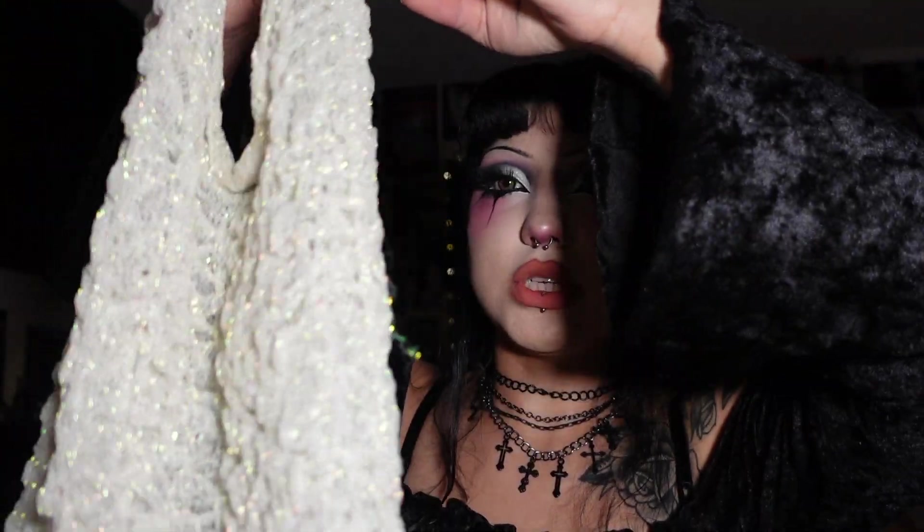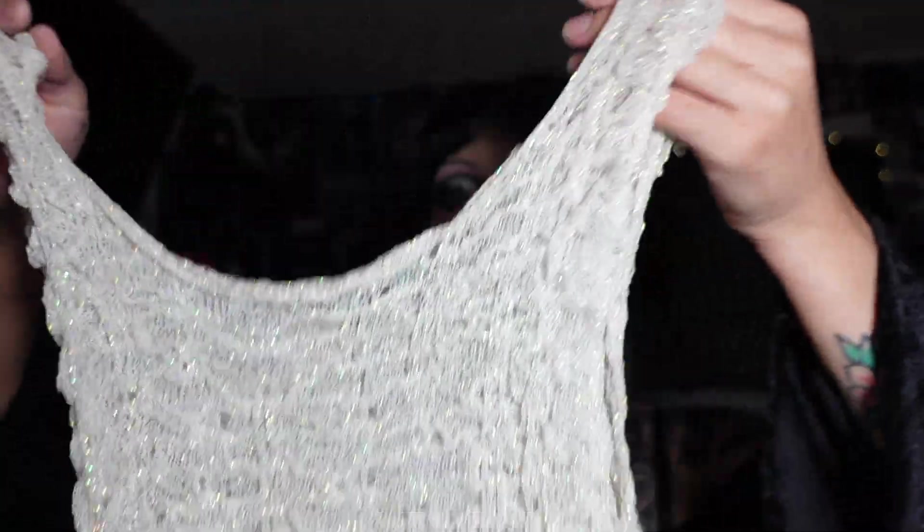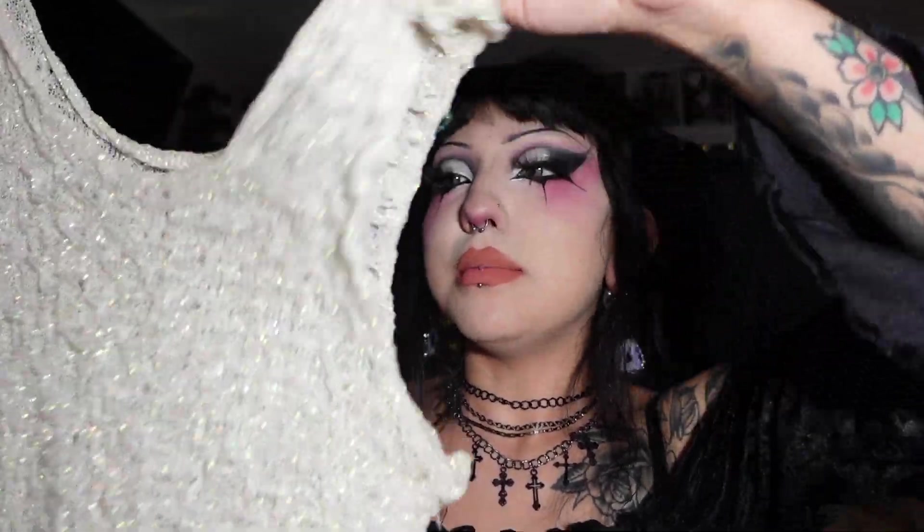The next shirt I got is this really cute ruffled sparkly off-white top. I don't even know if you guys can really see the sparkle on camera, but I was going to wear this to the renaissance fair yesterday. It was my first choice but I just didn't like the way it looked with the skirt I had on. This is definitely super super cute. I'm so glad I'm starting to get into more cream neutral colors — I really enjoy it.